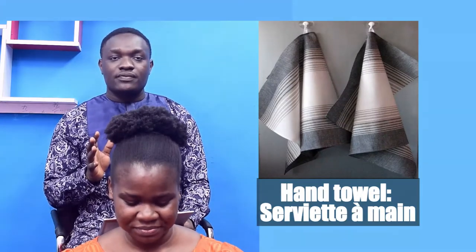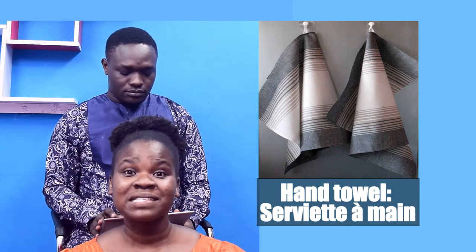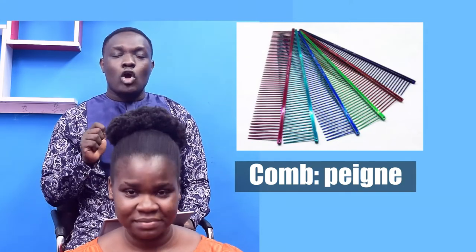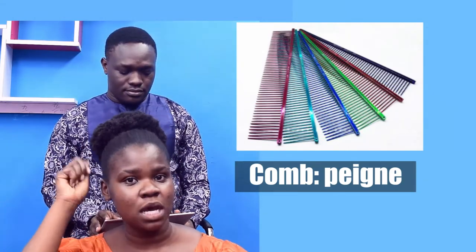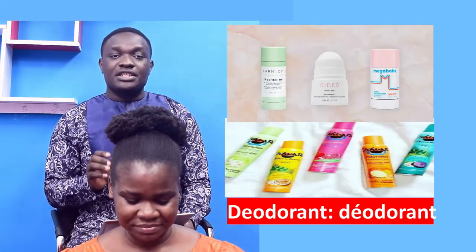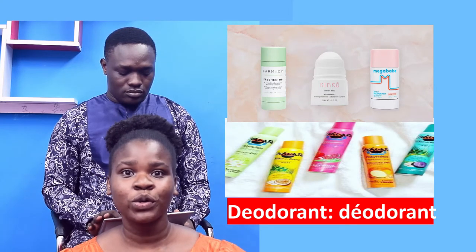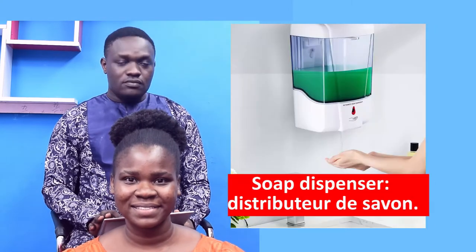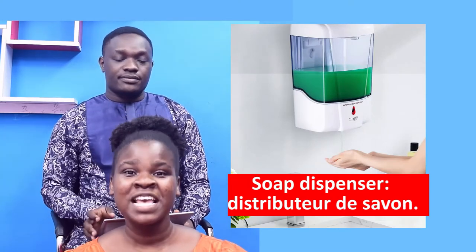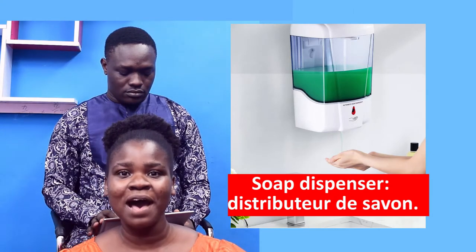Hand towel — Serviette à main. Comb — Peigne. Deodorant — Déodorant. Soap dispenser — Distributeur de savon.